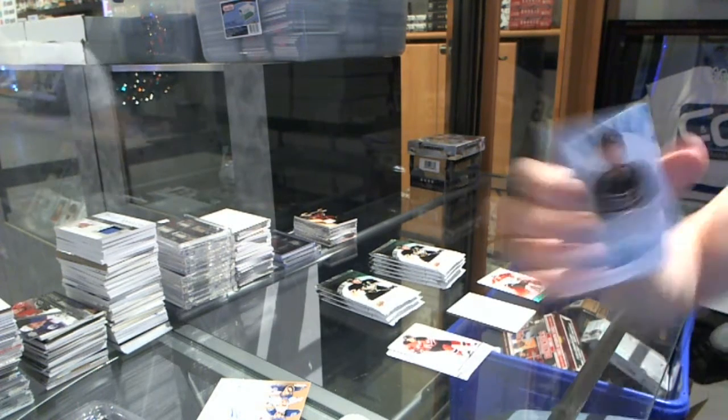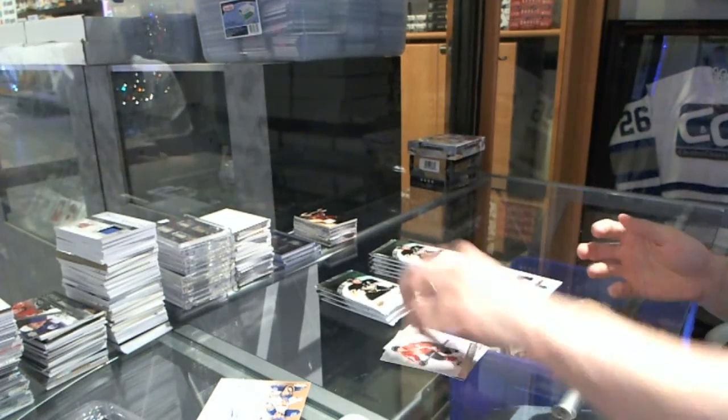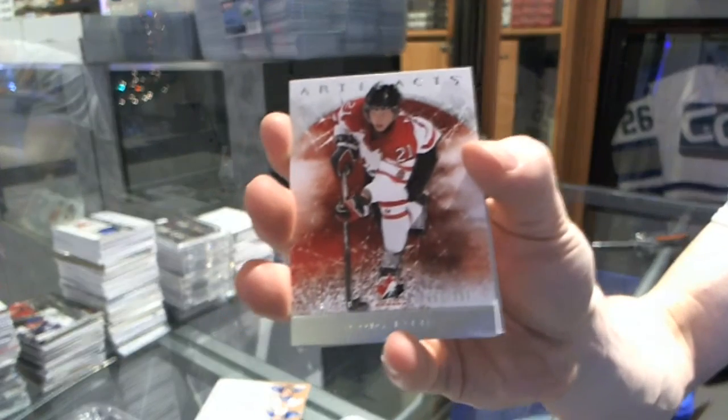We've got a rookie to 9.99 for the LA Kings, Jordan Nolan. Team Canada insert to 9.99 for the Dallas Stars, Cody Eakin.